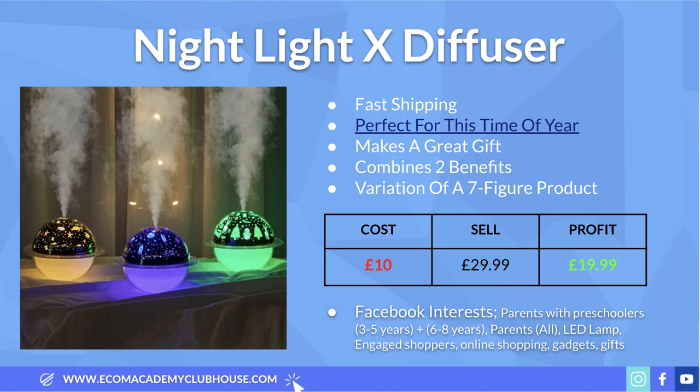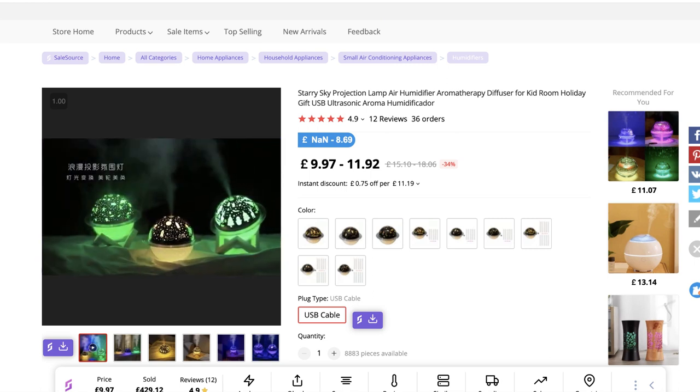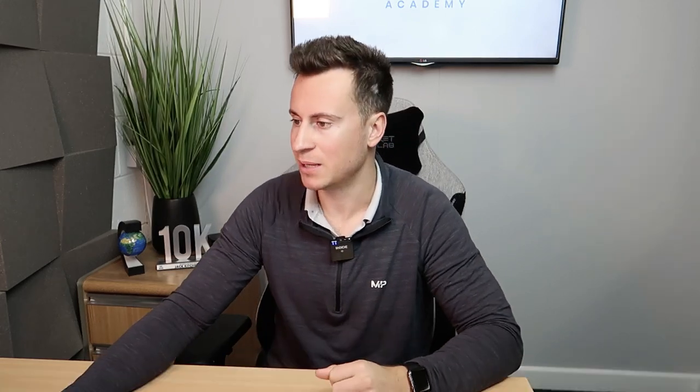The fifth and final product is this night light which is also a diffuser. What I really like about this product is it takes two separate proven seven-figure products and combines them into one. The AliExpress video shows how cool the products look. My advice would be to buy a couple yourself and take your own content — even on an iPhone — and if you're confident speaking on camera, definitely do that to save time and money.